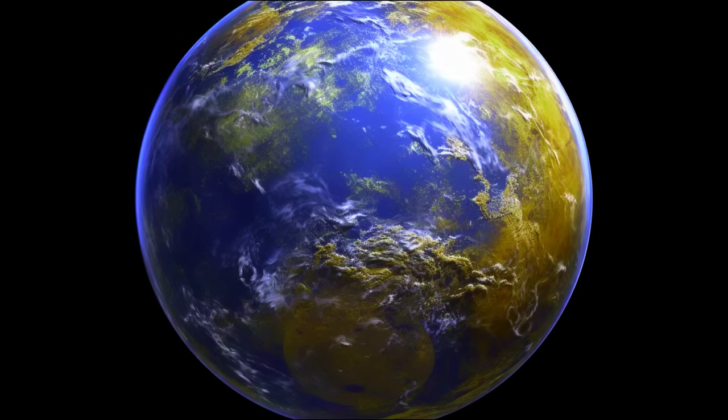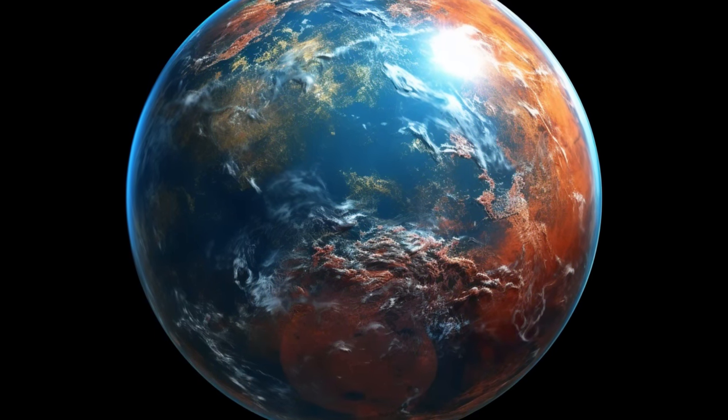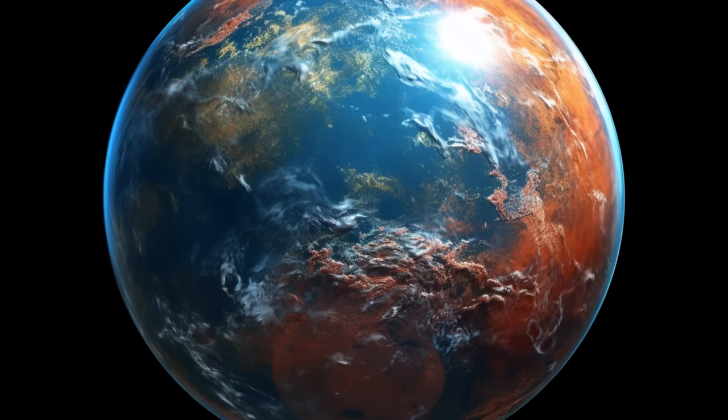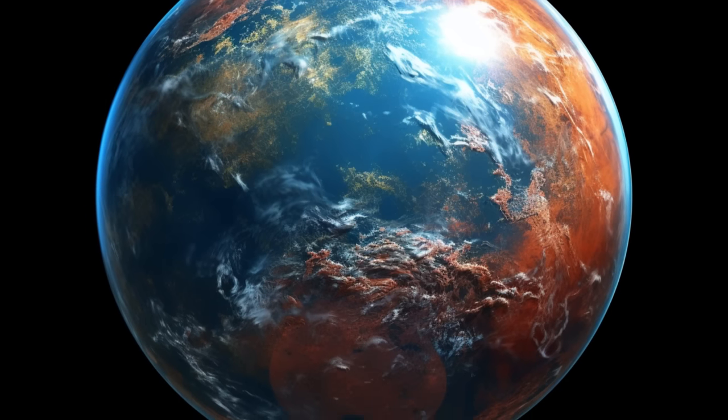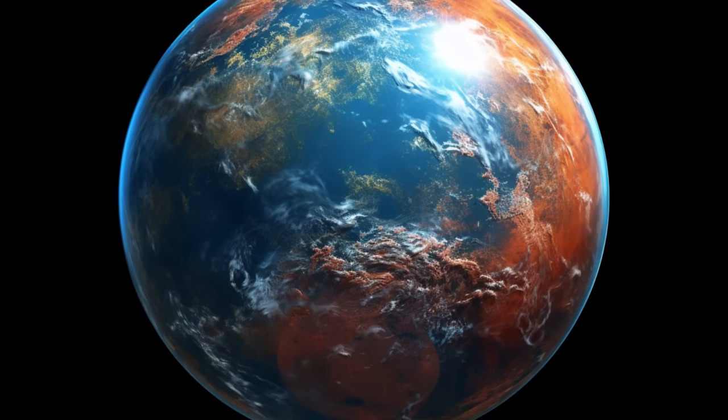Gliese 667cc's vast oceans. The high likelihood of discovering organic life on Gliese 667cc stems from its position within the habitable zone of a red dwarf star, offering stable conditions for liquid water and, potentially, life.